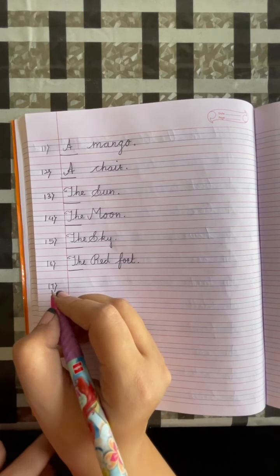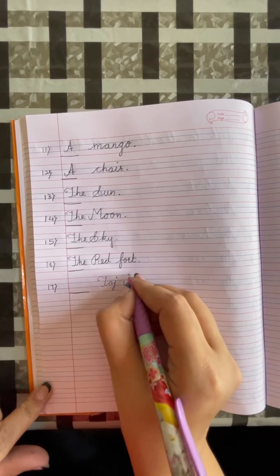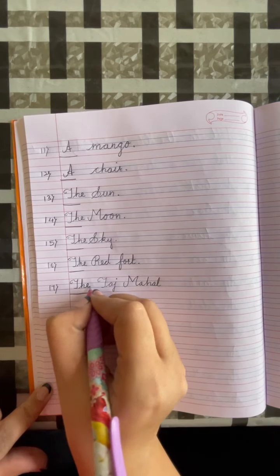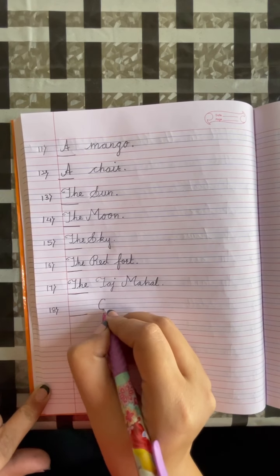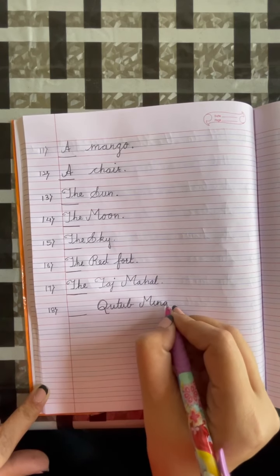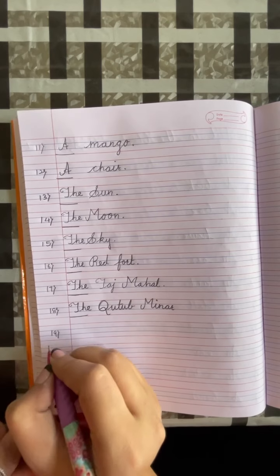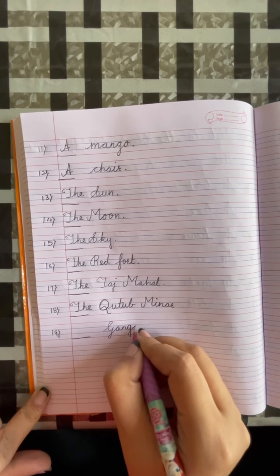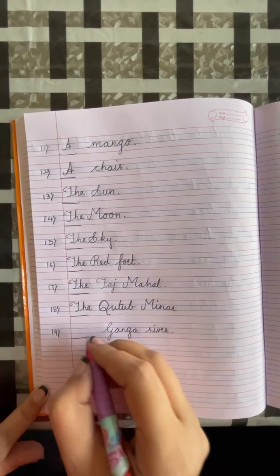Number 17: dash, Kutub Minar. Kutub Minar is also a unique thing, so we will write THE. Number 19: dash, Ganga River. Put a full stop. Ganga River is also a unique thing, so we will write THE.